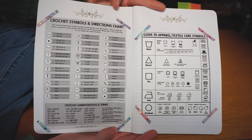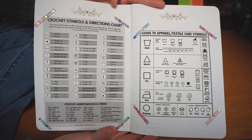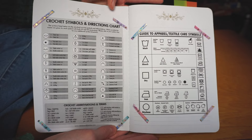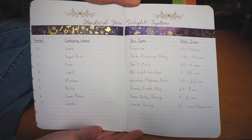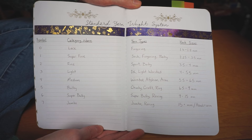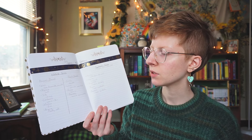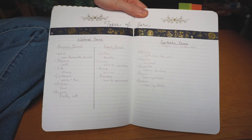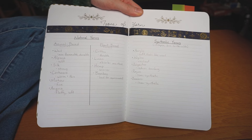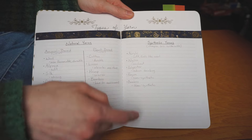I also printed out a guide to apparel or textile care symbols — the symbols you see on the yarn label — to help me decipher how to take care of projects. On this page I copied down the standard yarn weight system including the number, category name, types of yarns, and hook sizes. I don't use it a lot but it's good beginner information to note. On the next page I have types of yarn — what's the difference between acrylic and cotton, what uses would you use different yarns for. I have it in two categories: natural yarns and synthetic yarns, and I break natural yarns into animal-based and plant-based, with general notes about properties like cotton being very durable or mohair being very fine.